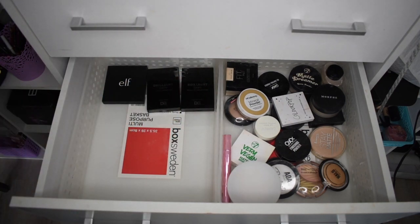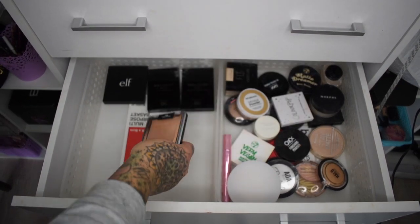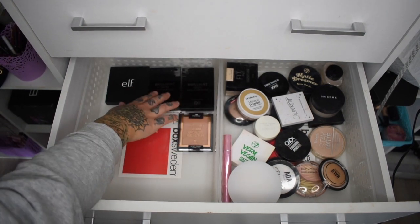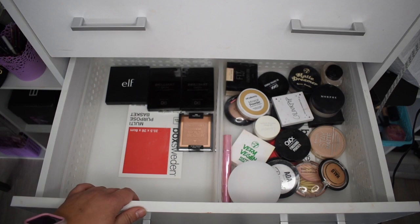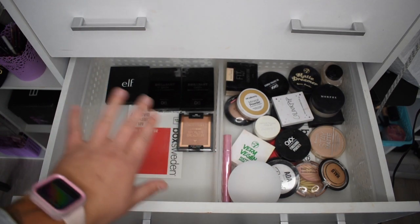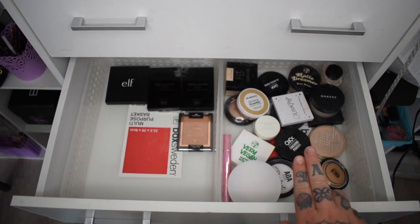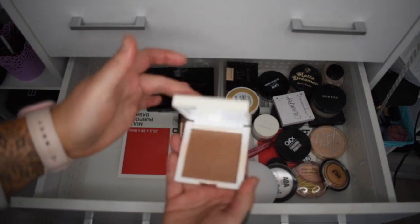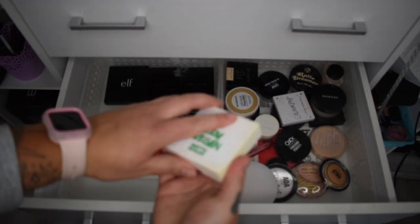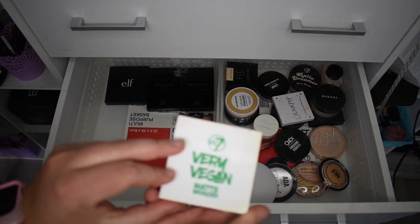For bronzers I'm popping the ELF ones and these two Designer Brands pieces back in. I also have a Wet and Wild bronzer from my keep pile that can go in. My bronzers that I actually use are somewhere else, so I haven't gotten rid of most of them. There's also this W7 Very Vegan bronzer that's probably quite old — I'll pop it in for now.